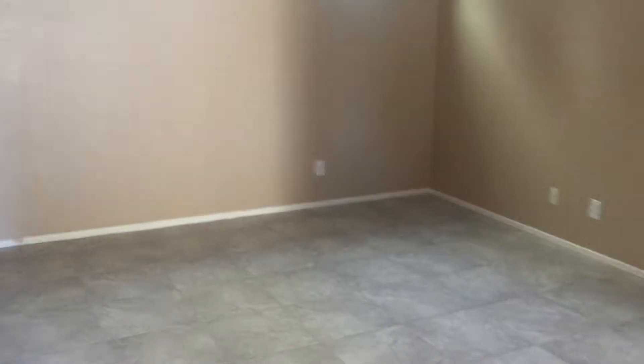Going into the living room area, as you can see, the gray tiles complement the light brown walls very well. We don't have any blinds on these small windows, but we don't really need them. There's no light bulb in here. The closet looks good.